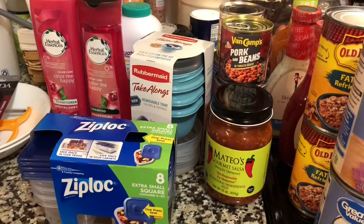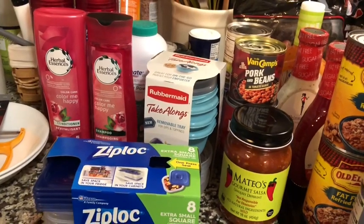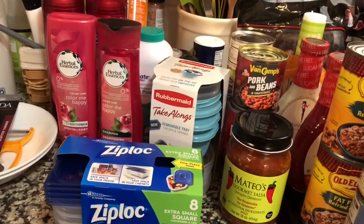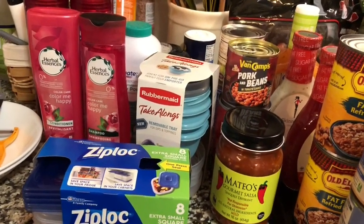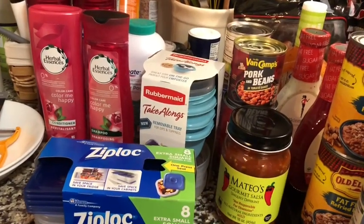Hello everyone, it's Cheryl from My Well-Rounded Life. Today I'm actually doing a Weight Watchers friendly haul from Walmart. I think this might be the first haul that I've done this year or close to it. So let's get started.